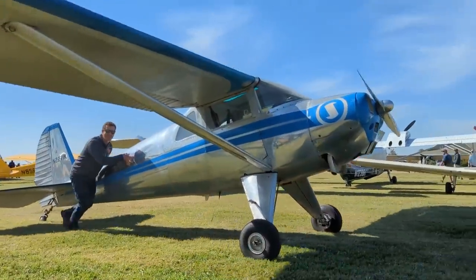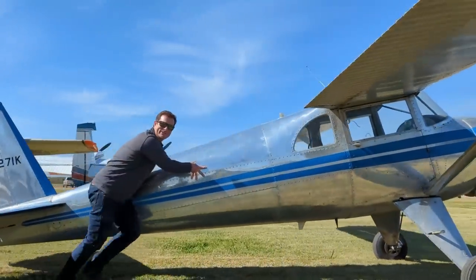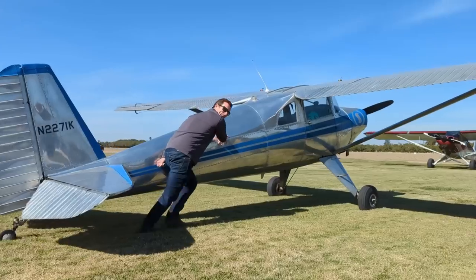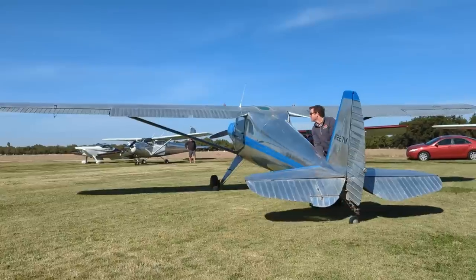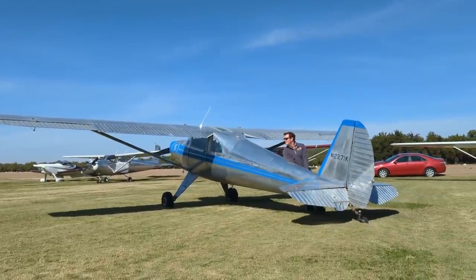There's a proper grass strip airplane. Luscombe — is that an 8A? Where's mine? I should have brought it. It would have been more appropriate for here. Now that I've seen this place for the first time with the Husky, I'll bring the Luscombe next time — plenty of room.